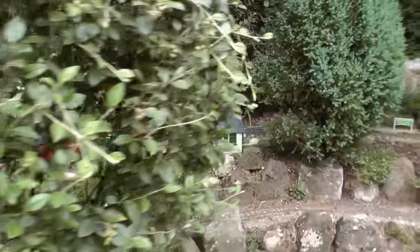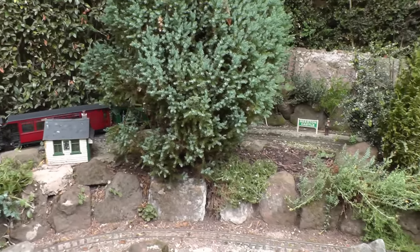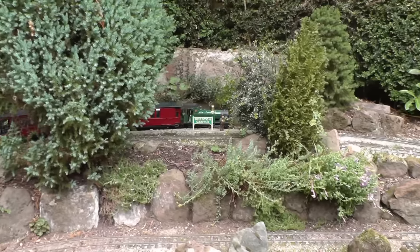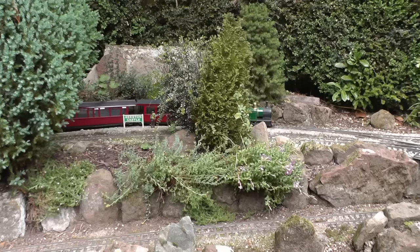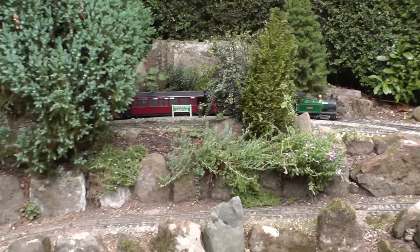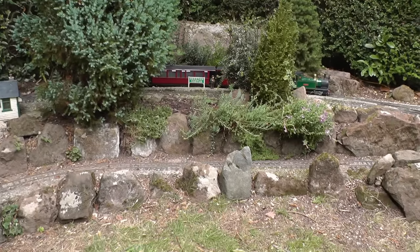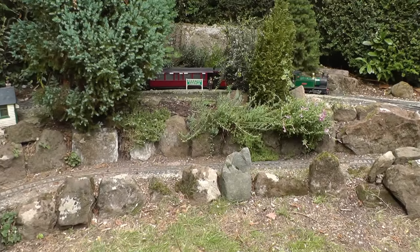My railway is like a sort of looped figure of eight. We now come into Beeston Castle Station. Beeston Castle does exist on a promontory and I imagined that there would be a station so that tourists would be able to go visit the castle. I have got a sort of representation of the castle at the back there, but it's a bit more of a ruin than the real castle is.